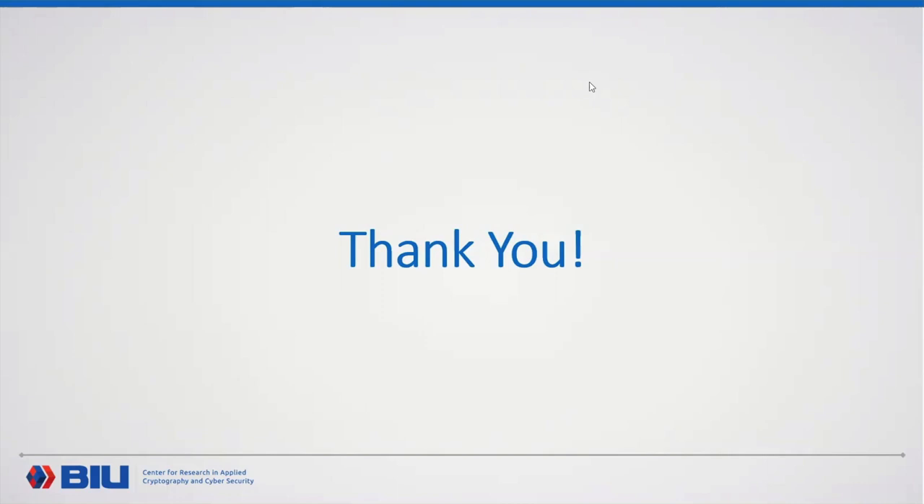Thank you. We have a meeting next week with Roy Schuster from Cornell Tech. See you next week, everyone.